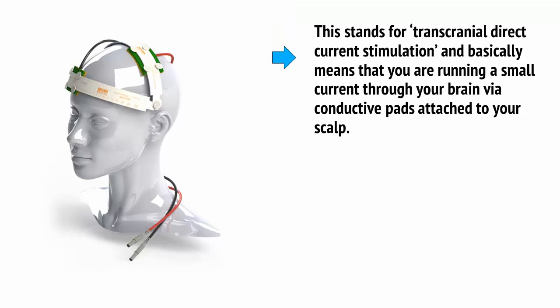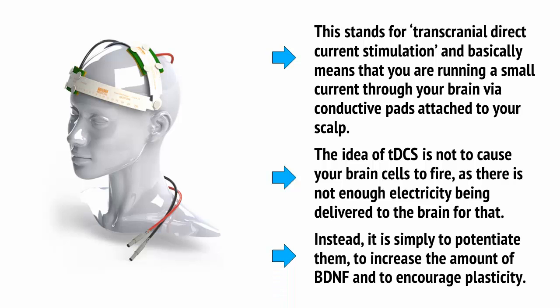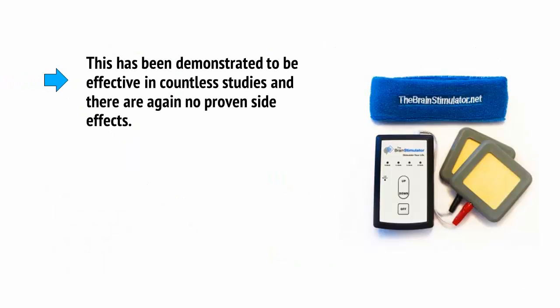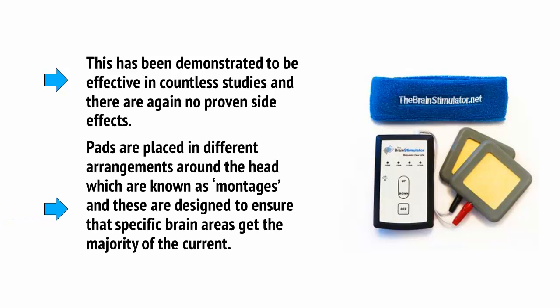And then there's TDCS, which stands for Transcranial Direct Current Stimulation, and basically means that you're running a small current through your brain via conductive pads attached to your scalp. The idea of TDCS is not to cause your brain cells to fire, as there's not enough electricity being delivered to the brain for that. Instead, it's simply to potentiate them, to increase the amount of BDNF and to encourage plasticity. This has been demonstrated to be effective in countless studies, and there are no proven side effects. Pads are placed at different arrangements around the head, which are known as montages, and these are designed to ensure that specific brain areas get the majority of the current.